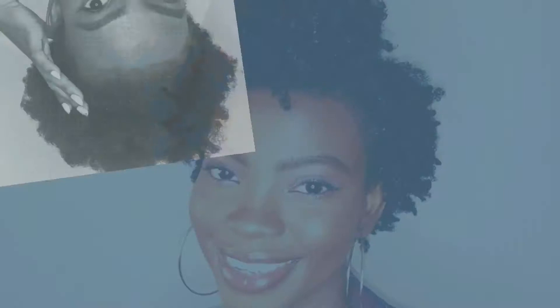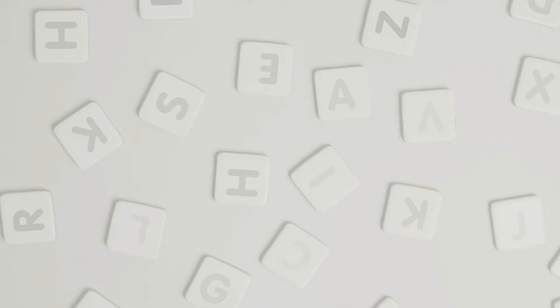Hello guys, welcome to my channel. If you're a returning subscriber, welcome back. My name is Ellie Kay and Jack Lou — you can simply call me Ellie if you want to.